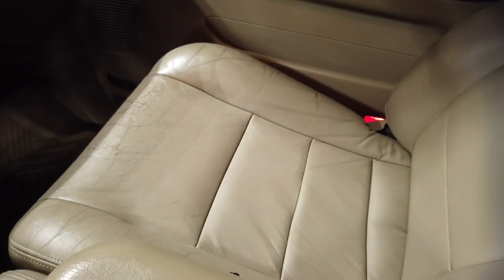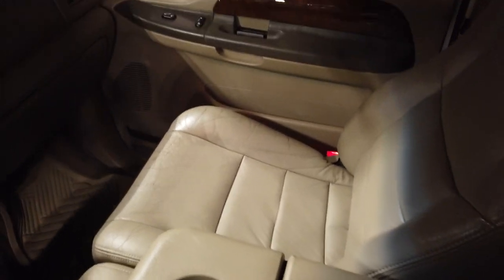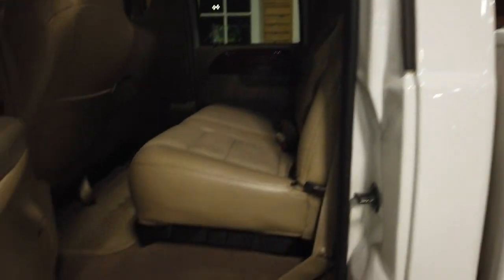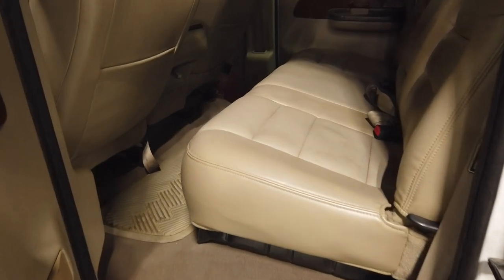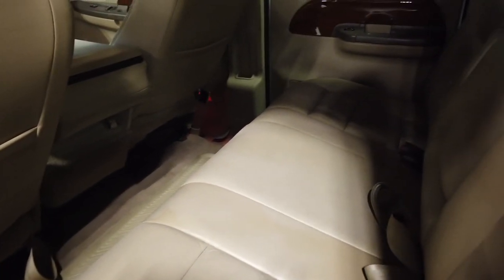Overall, super clean truck on the inside. You've got some cracks in the leather for 220,000 miles but no rips or tears — very well taken care of. Super clean in the back, all-season floor mats, nice leather head to toe.